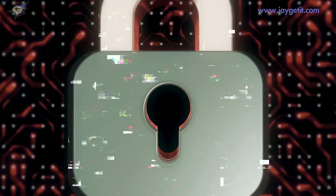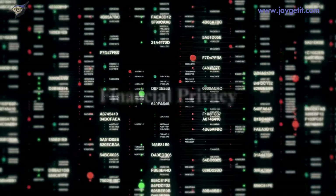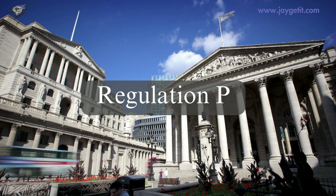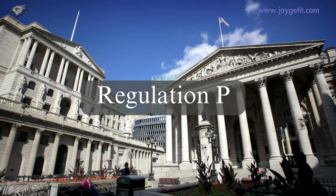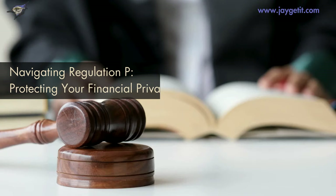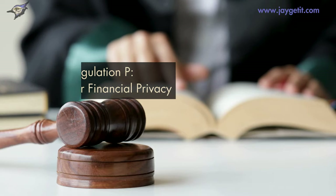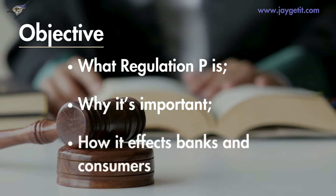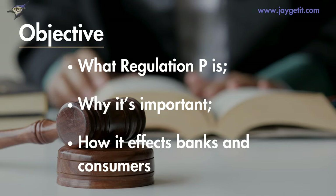Hey there, welcome back to our channel! Today we're going to talk about something super important: your financial privacy. We'll dive into Regulation P, which helps you protect your personal information. Let's make this easy and fun to understand. In this video, we'll cover what Regulation P is, why it's important, and how it affects both banks and consumers.